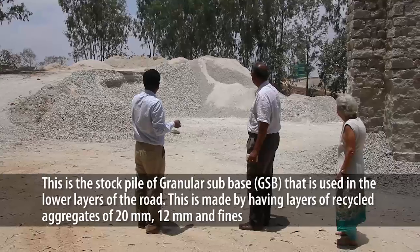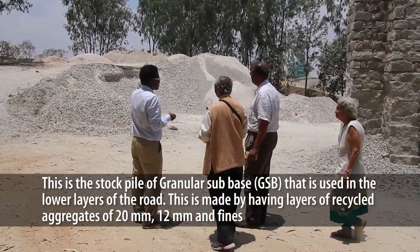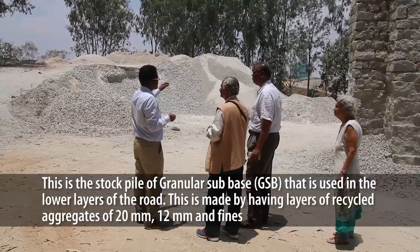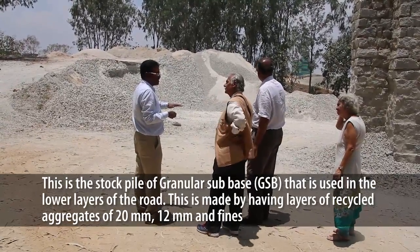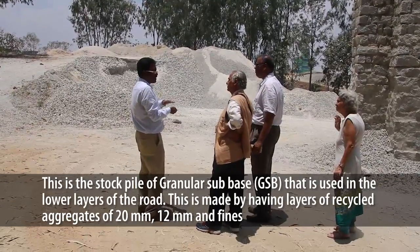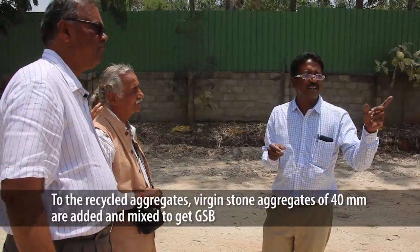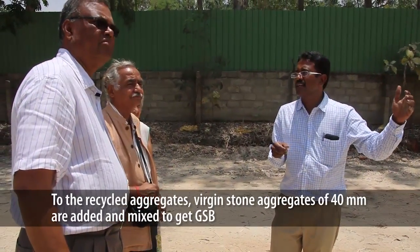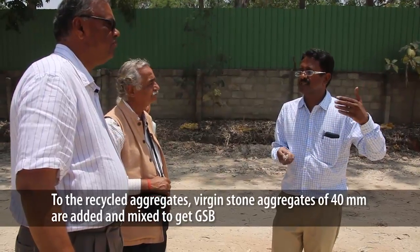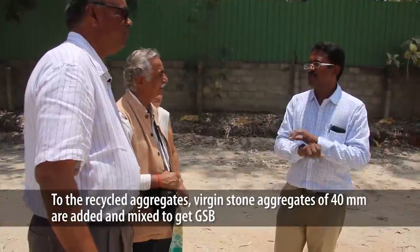Freshly quarried 40mm aggregates are brought and mixed with the recycled material to make it into GSB — granular sub-base — which can go for the road layer below the asphalt, the lower layer. The advantage here is that whatever this material is, it would always exceed the strength requirement of the granular sub-base. So you have no risks.